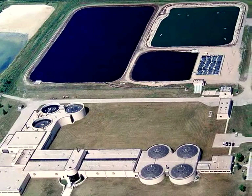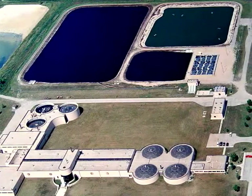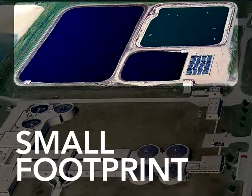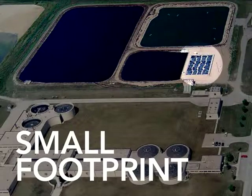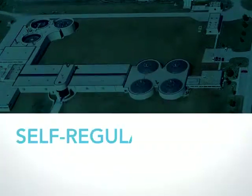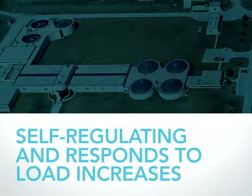With the MBBR process, operators can maximize treatment capacity while minimizing their footprint. An MBBR system is a fraction of the size of a conventional system and can be built without the need for a return activated sludge stream, allowing for a single pass process. Additionally, the Headworks Bio MBBR biofilm process is self-regulating, automatically responding to fluctuating organic loads without the need for operational adjustments.